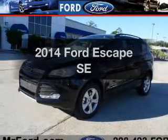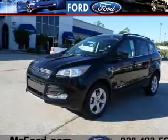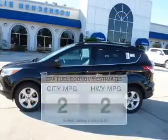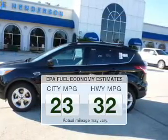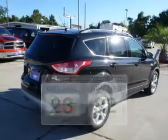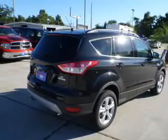Imagine yourself in this 2014 Ford Escape. If you're looking for an automobile with great attributes, look no further. Low emissions and the good fuel economy offered in this vehicle are important to you and to the environment. The powertrain includes front wheel drive with an efficient four-cylinder engine, driven by a six-speed automatic transmission.